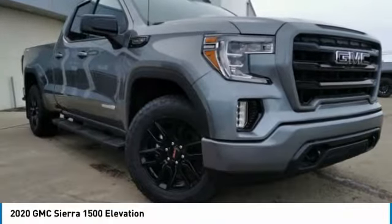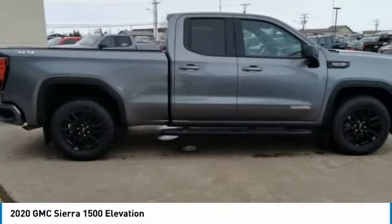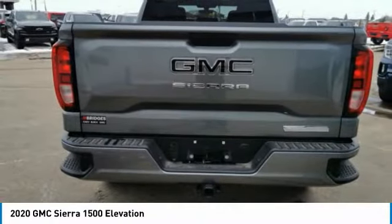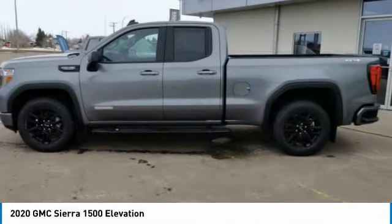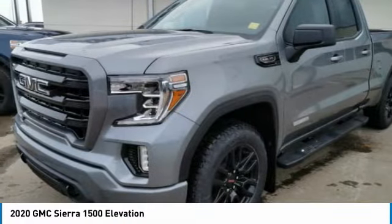Check out the 2020 Sierra 1500. The GMC Sierra is a full-size pickup with all the functionality you could expect. With multiple trim levels, the GMC Sierra provides a wide range of features for you to enjoy. Power and advanced technology can both be found in this fantastic truck.